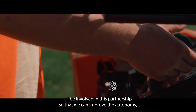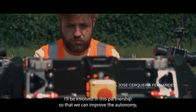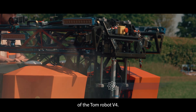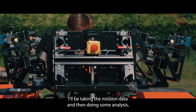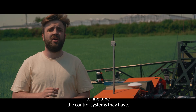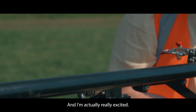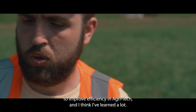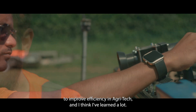I'll be involved in this partnership so that we can improve the autonomy of the Tom Robot V4. I'll be taking the mission data and then doing some analysis to fine-tune the control systems they have, and I'm really excited — I think they have the right strategy to improve efficiency in agri-tech.